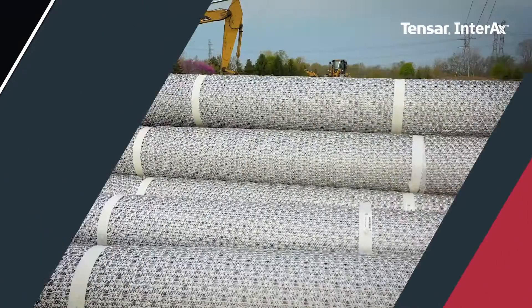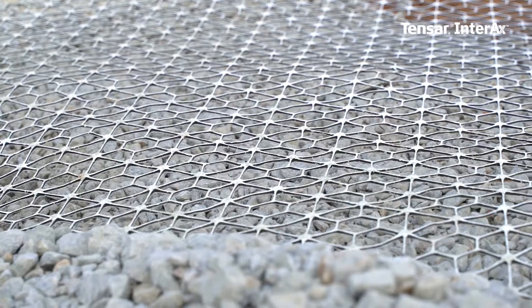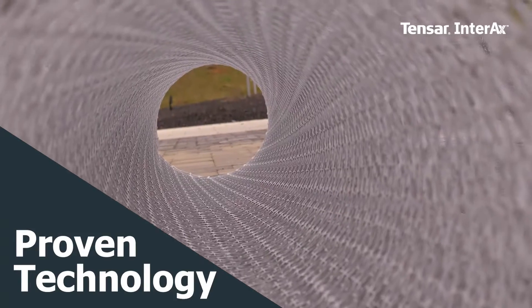With Tensar, you can design and build with confidence, because we empower you to achieve cost-effective engineered solutions to solve the toughest site development challenges. Proven success. Proven savings. Proven technology.